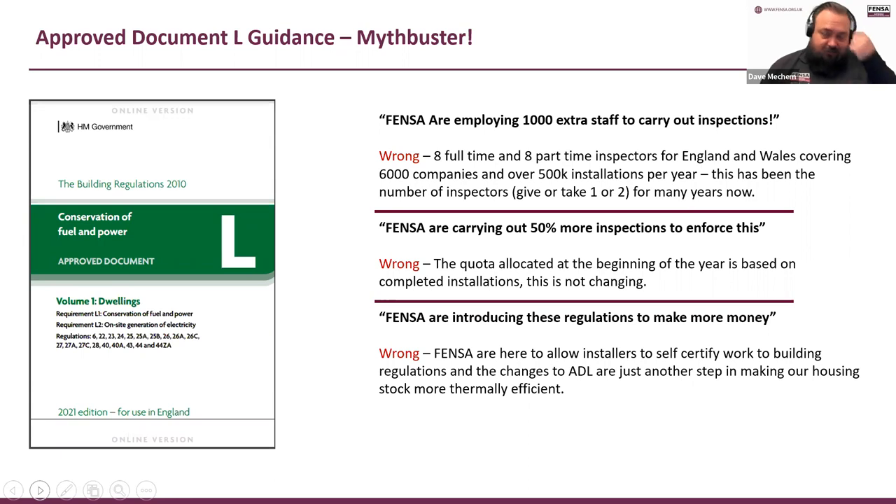We're not going around putting more inspections in to deal with these regulations — it is just a change. We've always been inspecting to Approved Document L. Another myth: that we're introducing these regulations to make money. We're not introducing them — these are building regulations, government regulations that go through parliament. We allow installers to self-certify work so you don't have to go through building control every single time.